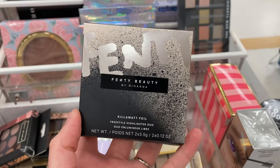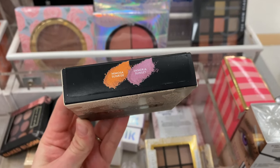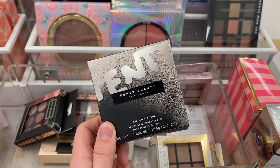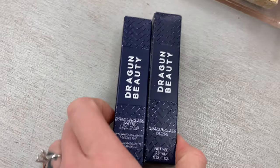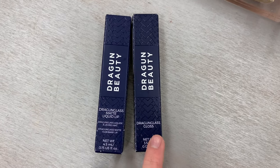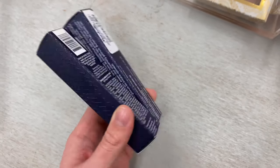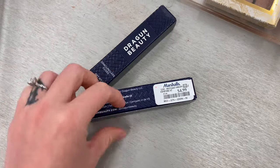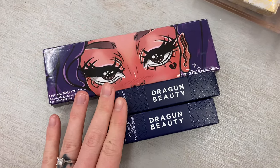And then a brand I would never have guessed I would find at Marshalls — Fenty Beauty. This was the Killawatt Foil Highlighter in the shades Mimosa Sunrise and Sangria Sunset for $7.99. And then even more Dragon Beauty — Marshalls was a goldmine this time around. We had the Dragon Glass Matte Liquid Lipstick and the Dragon Glass Gloss in the shades Jinx and Dragon Blood, each for just $4.99.